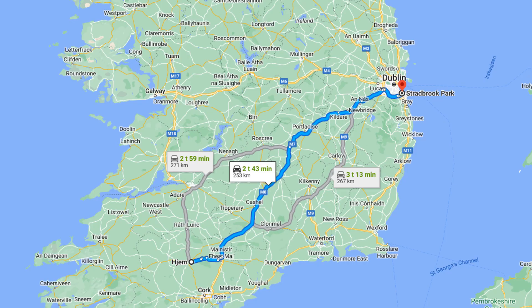How accurate is the predicted range of the 64 kilowatt hour Kia Soul? There is only one way to find out: a good old road trip. In this case, a day trip from Mallow to Dublin and back again.